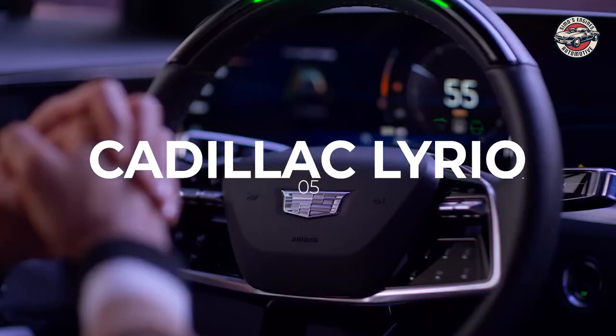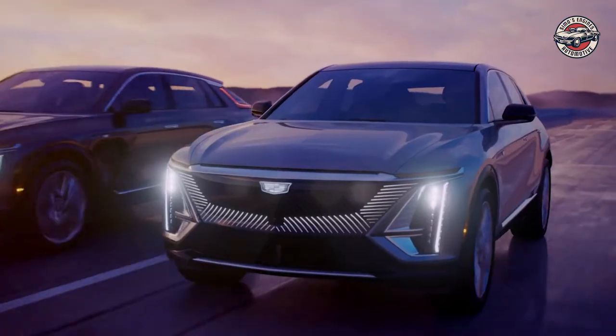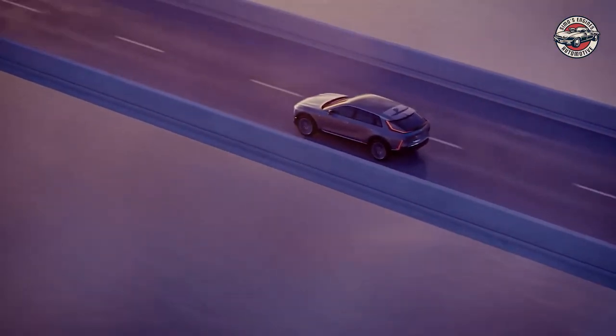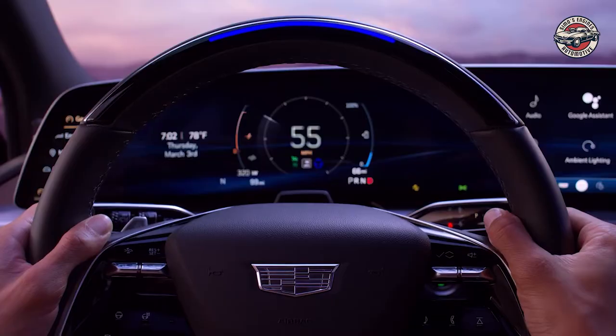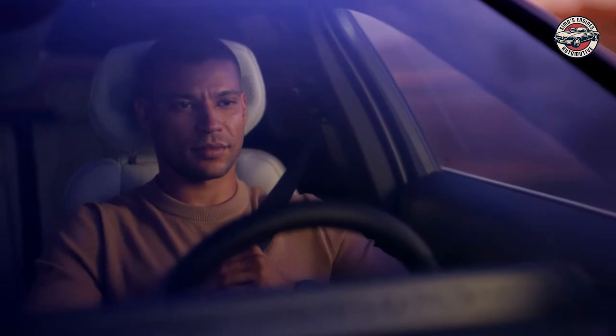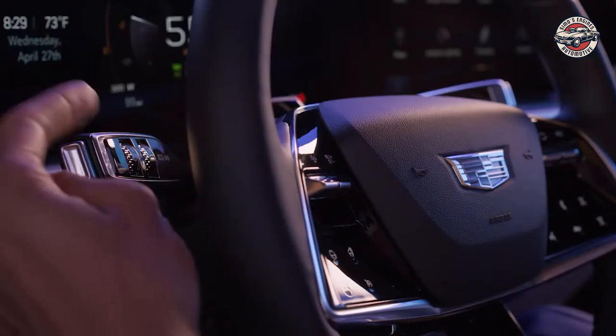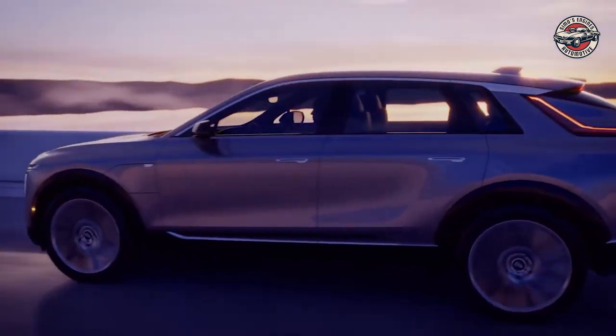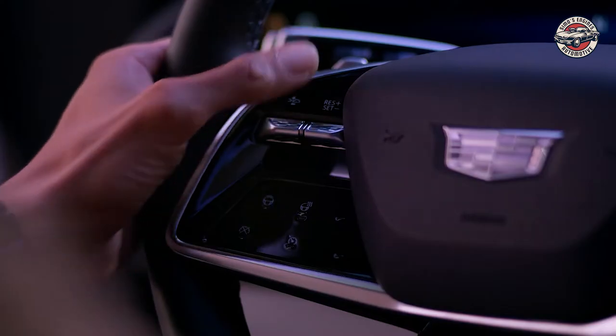Cadillac Lyric. The all-new Cadillac Lyric is available with all-wheel drive, two motors for power to all four wheels, and a 50-50 weight distribution due to the new Altium battery. The Lyric features smooth driving, tight handling, and a five-link suspension system. The driver mode selector allows the driver to choose between different driving modes.